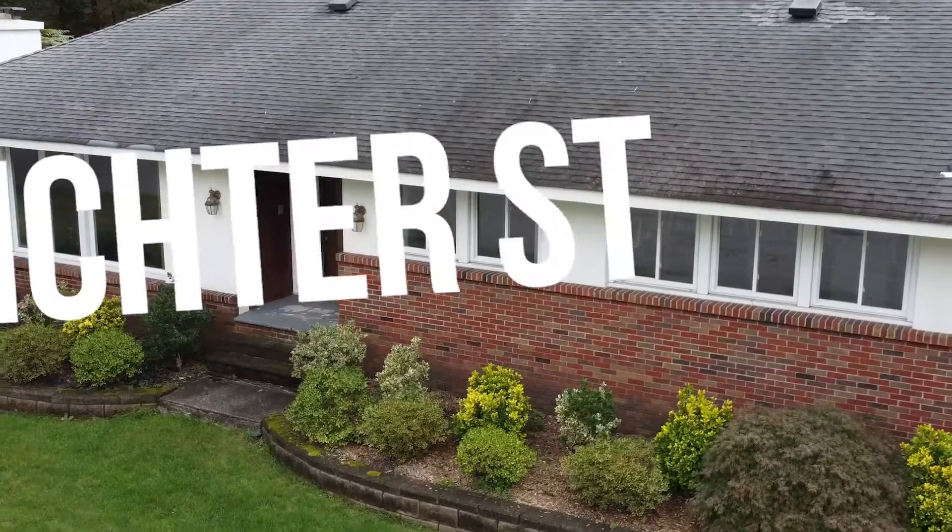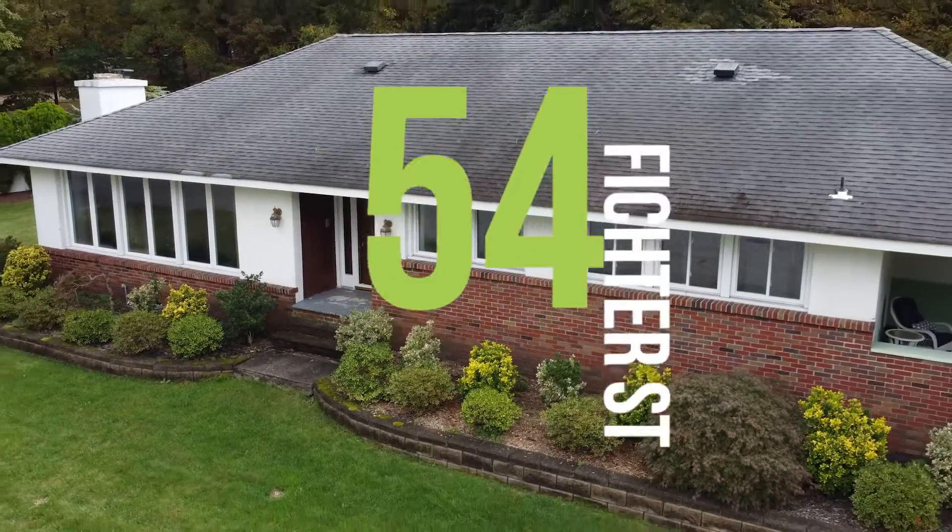Hi, it's Jennifer Ellis, Broker of Record at Home Sweet Home Enterprises. We're a boutique real estate company located in Bloomingdale, New Jersey, and we would like to welcome you to 54 Fitcher Street in beautiful Bloomingdale.